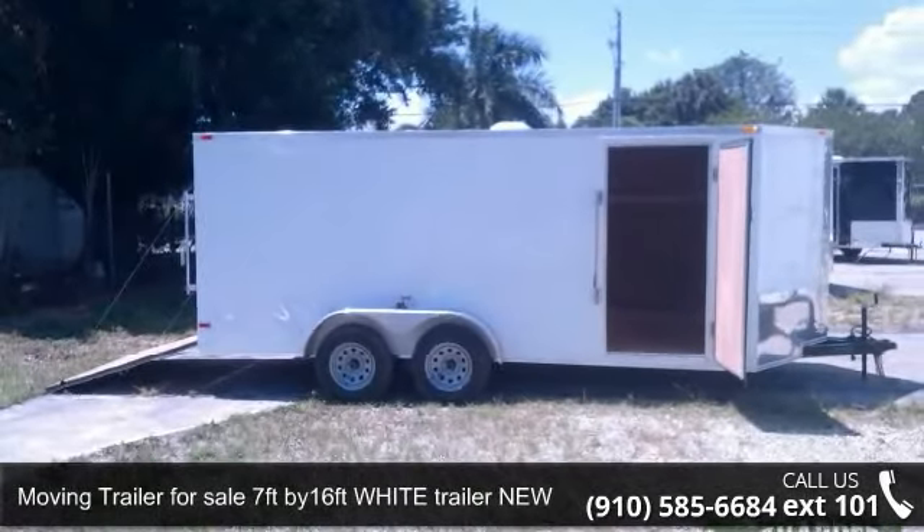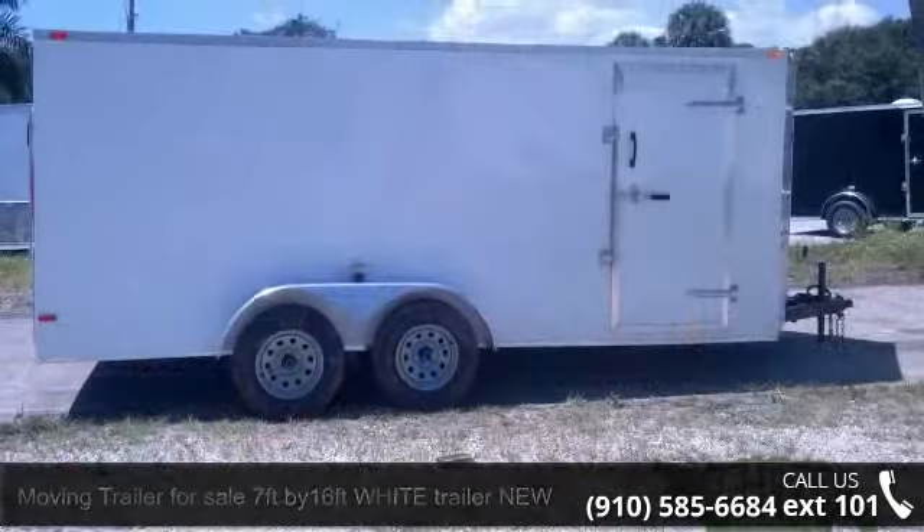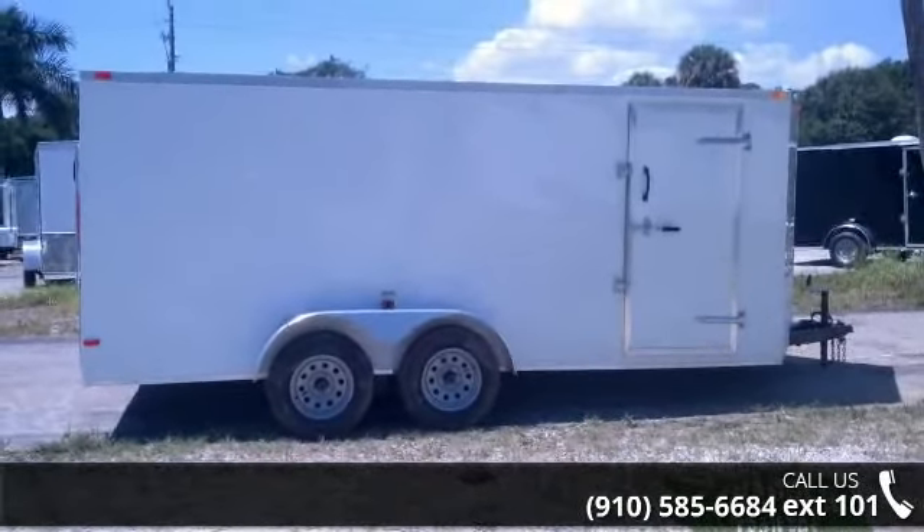Check out this tri-collar with ramp for sale. 7 feet by 16 feet, new white. This trailer is ready for the road.